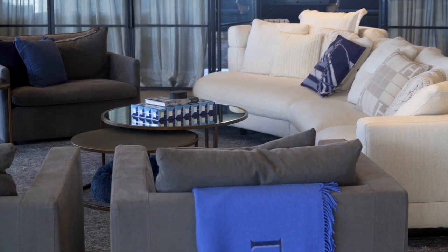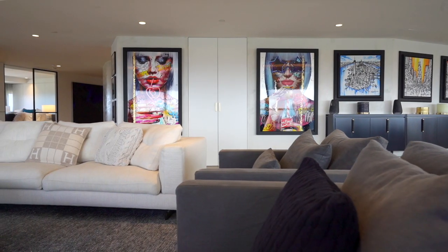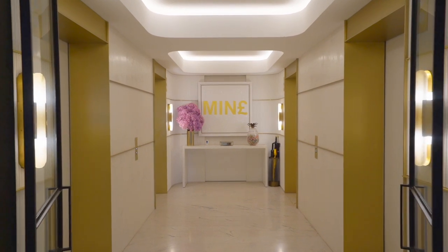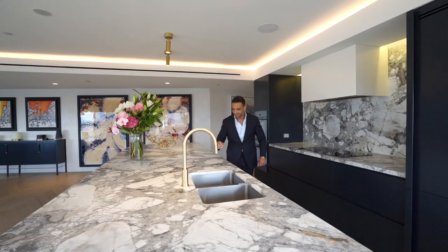In my opinion, this is one of the best apartments I've seen. It's the privacy, it's the space, it's the renovation that was done to the finest detail — perfection. The decoration and the interior is to perfection. It's impressive.